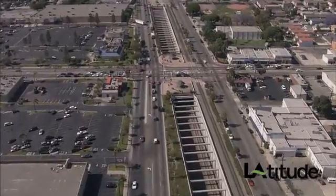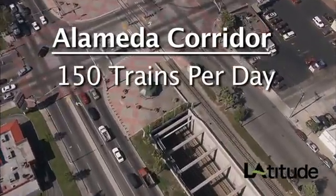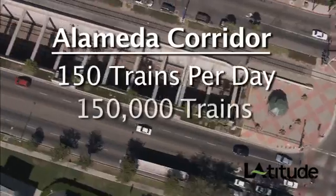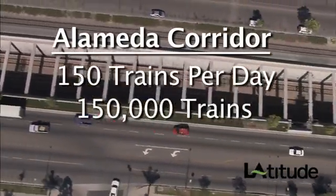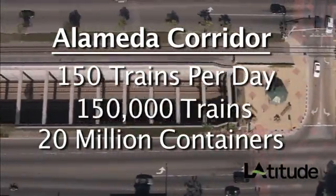Built to accommodate the port's future growth, the Alameda Corridor is capable of carrying 150 trains a day. Since its opening 10 years ago, more than 150,000 trains have moved more than 20 million containers — a number that grows each and every day.